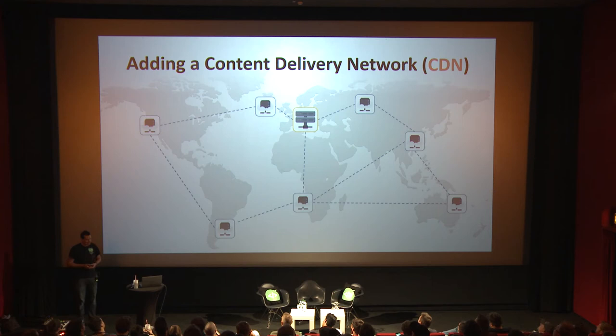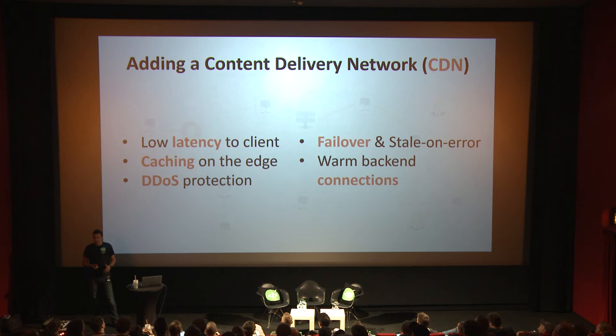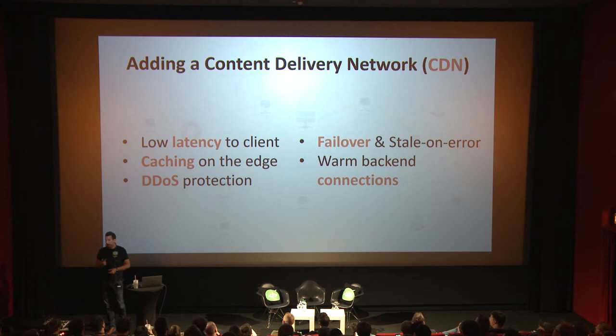After adding HTTP/2, the next step is usually adding a Content Delivery Network. CDNs provide a global network of caches — users contact a nearby copy of their data using anycast techniques, and only on a cache miss do they talk to the real primary backend. This can drastically reduce latency. When using caching on the edge, you don't have to talk to the original backend at all. CDNs also protect from DDoS attacks, offer failover between locations, and provide warm backend connections — so the CDN node has a persistent connection to the backend at full capacity without repeated handshakes.